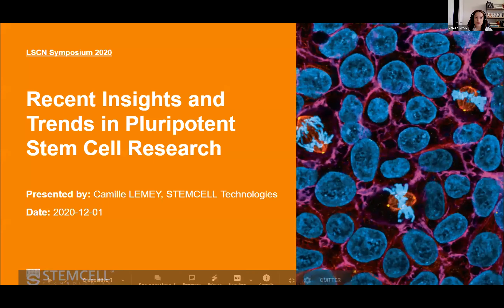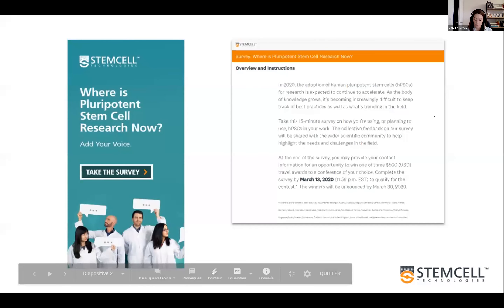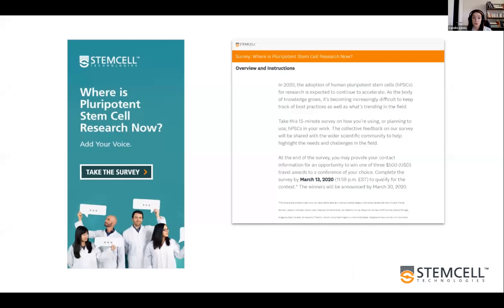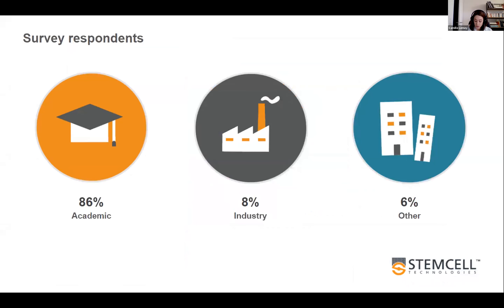Earlier this year we ran a survey among PSC researchers to identify these trends, and we got a great response — more than 500 researchers answered the full survey. 37% of them were PhD students, 27% were postdocs, and 9% were PIs. The others were lab managers, staff scientists, or even CEOs. This was quite heavily weighted to the academic sector, which represented 86% of the responses.